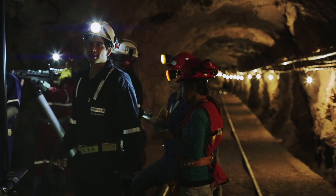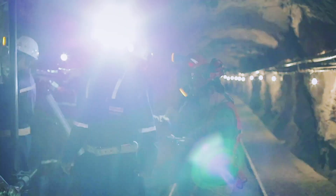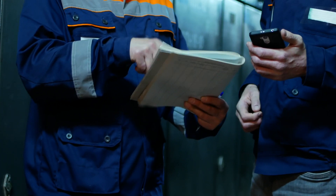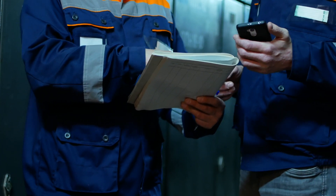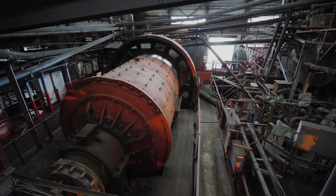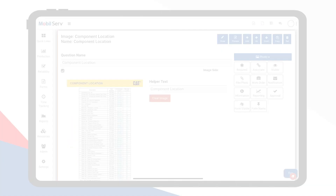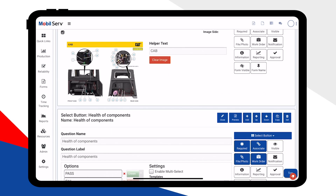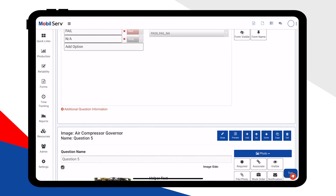Take for example one of our mining customers. Their reliability engineers were using over 20 different paper forms, a ton of different Excel spreadsheets, and a whole bunch of different logins into lots of different systems just to monitor and make decisions about a single asset. Operating in so many different silos was making their head spin and their lives extremely difficult. We were able to streamline their field reliability process into a single platform.